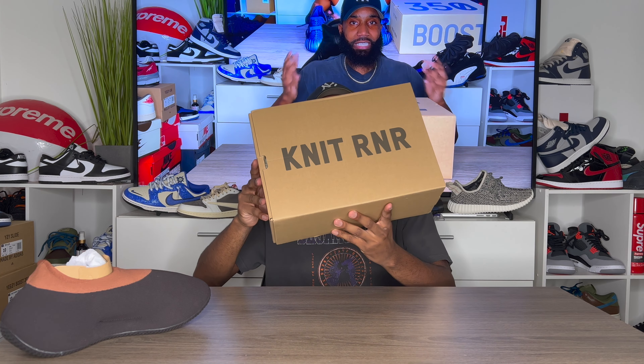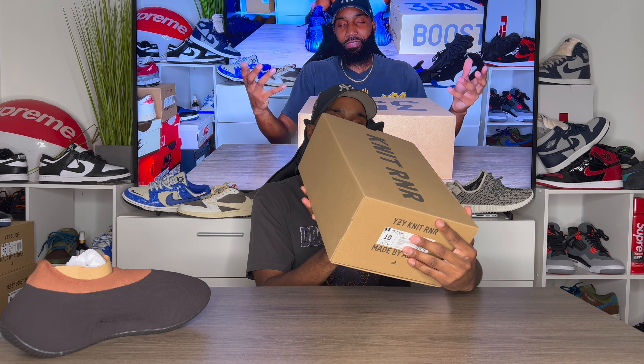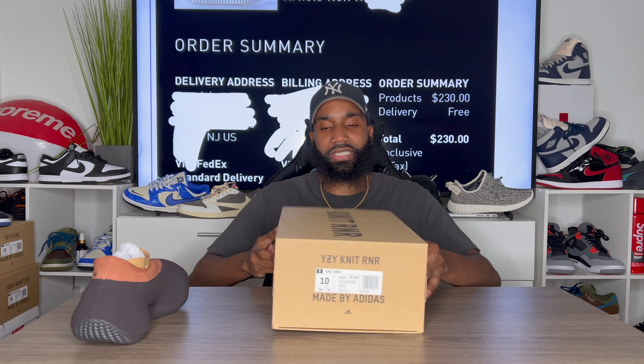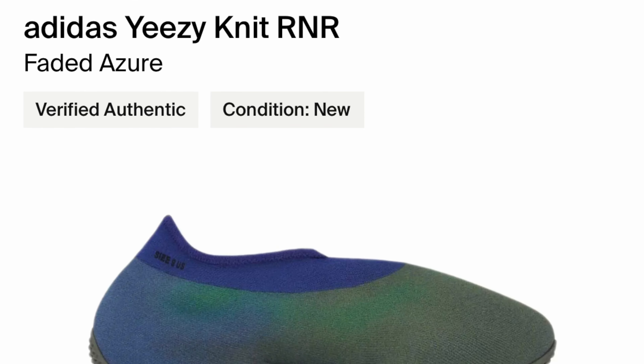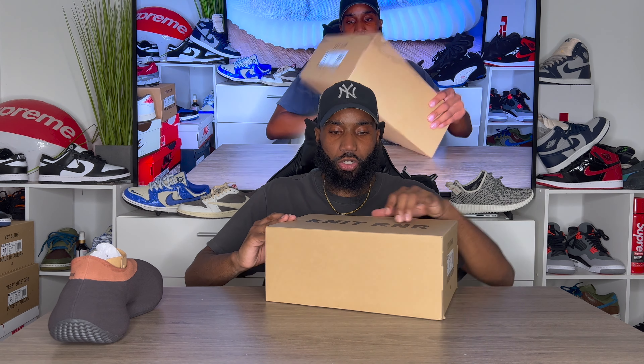On the top of the box it says Knit Runner, both sides are blank. On the back it says Yeezy Knit Runner, made by Adidas, with the Adidas logo. I went to a size 10 on these and I have a size 10.5 here — stay through the whole video for sizing tips. There was a 10-dollar increase on these, so retail is $210, versus $200 for the previous one. Current resale is going for about $260 to $280, which is not that bad.